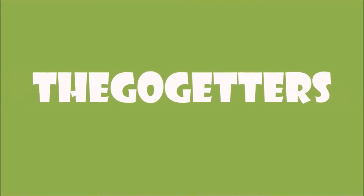Hi, I'm Natalie Getter, and I'm Joel Getter, and we're the Go-Getters! 1, 2, 3, 4!